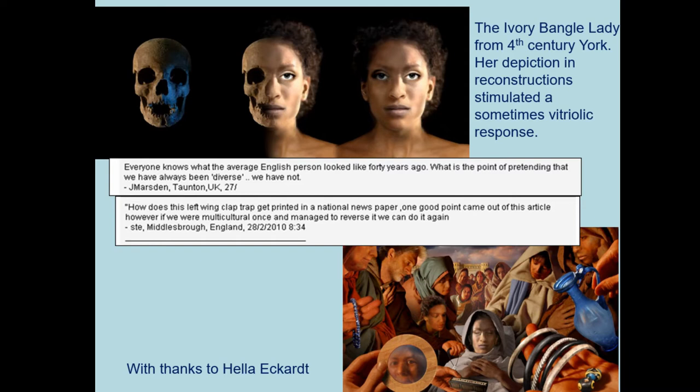These sorts of things can cause quite significant debate. This is the University of Reading's reconstruction of the so-called Ivory Bangle Lady from York — a wealthy woman of mixed race, probably from North Africa. The publication of these reconstructions stimulated some vitriolic responses of the type that now characterises discourse on social media in the UK: 'Everyone knows what the average English person looked like 40 years ago. What's the point pretending we have always been diverse?' So creating these versions of the past has a great deal of baggage associated with it.